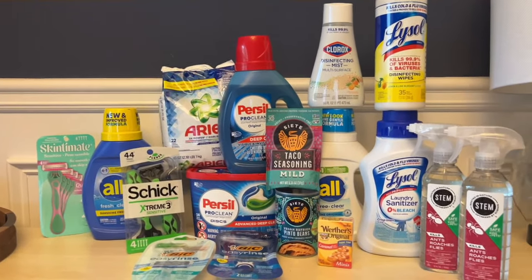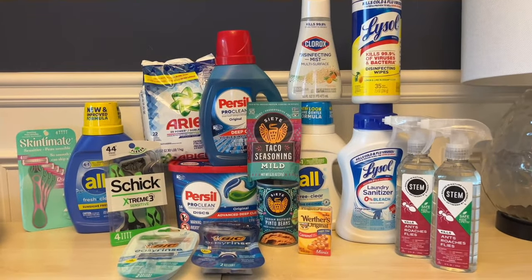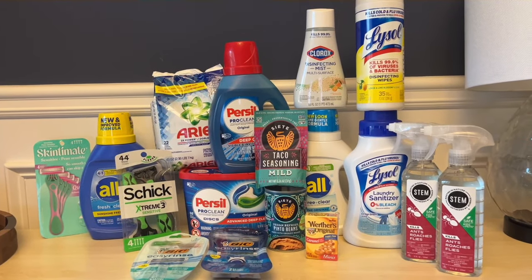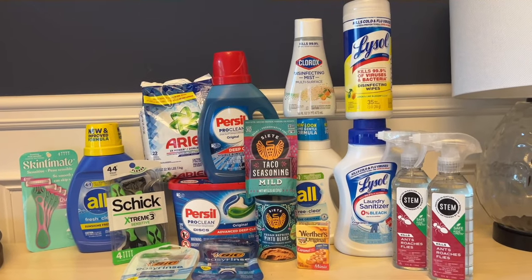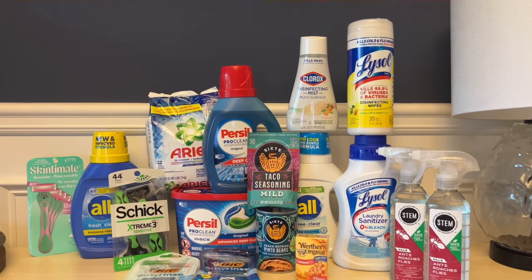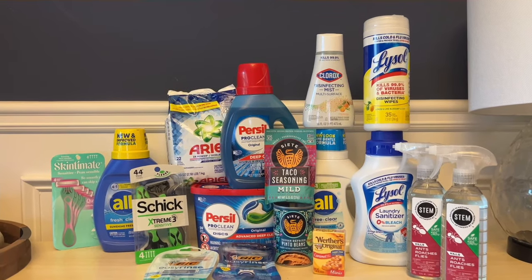We got six laundry detergents — just a little over $20 out of pocket for all of these items and an 85% savings. This is the reason why we coupon! I enjoyed doing this video and I hope you find it beneficial. Please comment below what your favorite deal was, and if you try any of these, I would love to know.